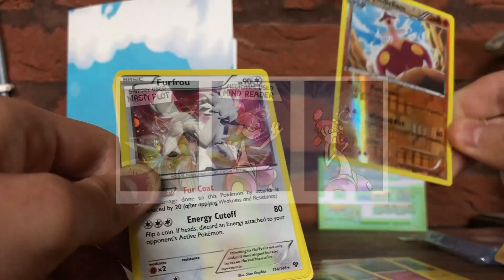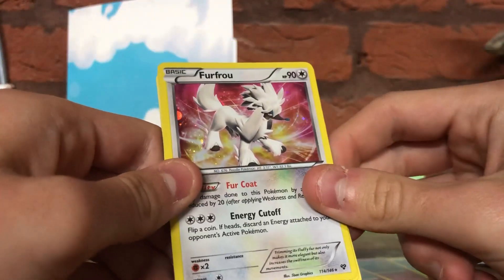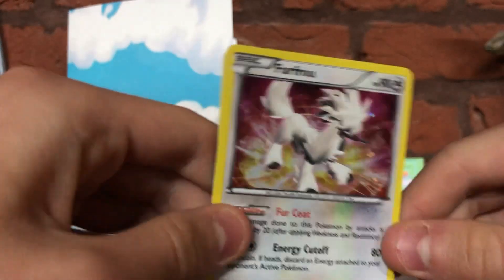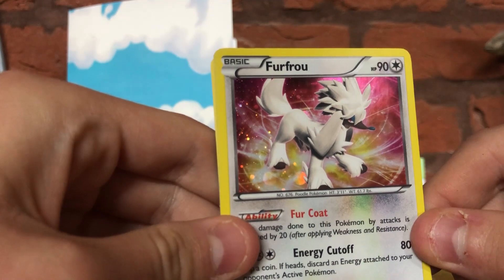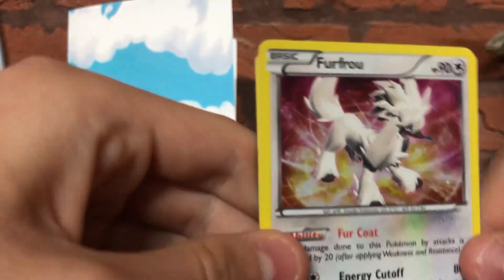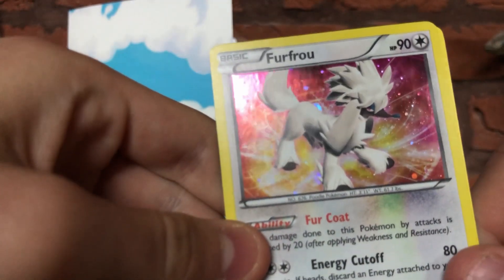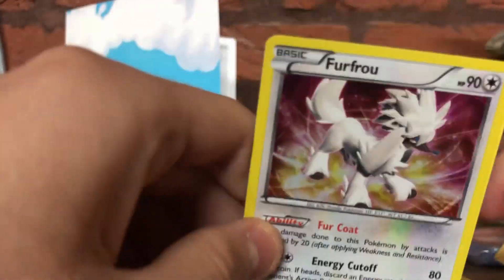We've got a Furfrou — this is actually really cool, obviously a holo. I don't recognise the Pokémon — I feel like I should. I don't know if it's from a newer set. Obviously it's a rare, as you can see there. Really cool. I will put the cool ones in this little book after, and I'll sleeve them — but I'll do that after.